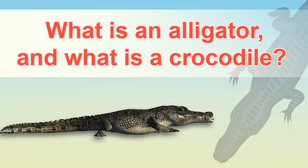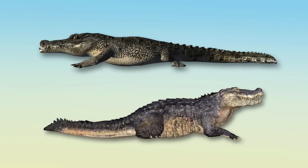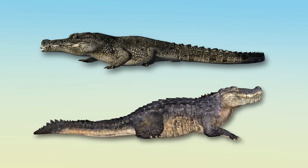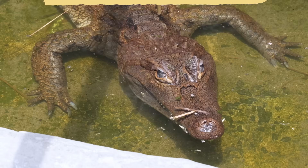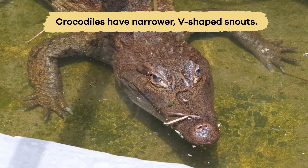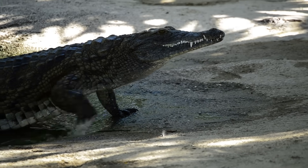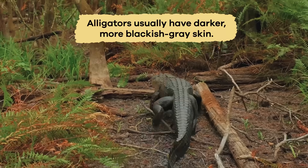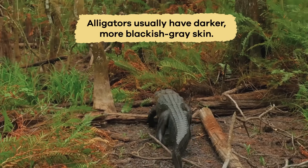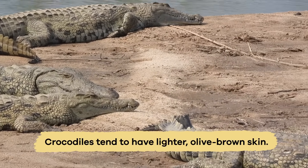What is an alligator and what is a crocodile? Alligators and crocodiles might look very similar, but their physical characteristics have some essential differences. Alligators have broader U-shaped snouts, while crocs have narrower V-shaped snouts. When their mouths are closed, you can see the teeth of a crocodile sticking out, but a gator's teeth are mostly hidden. Alligators usually have darker, more blackish-gray skin, and crocodiles tend to have lighter, olive-brown skin.